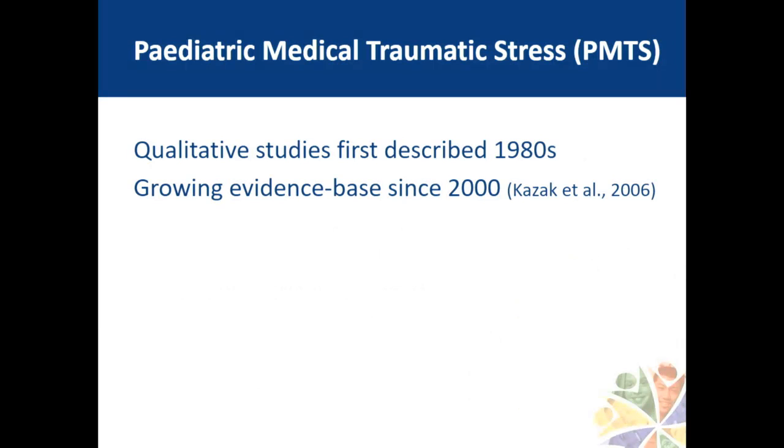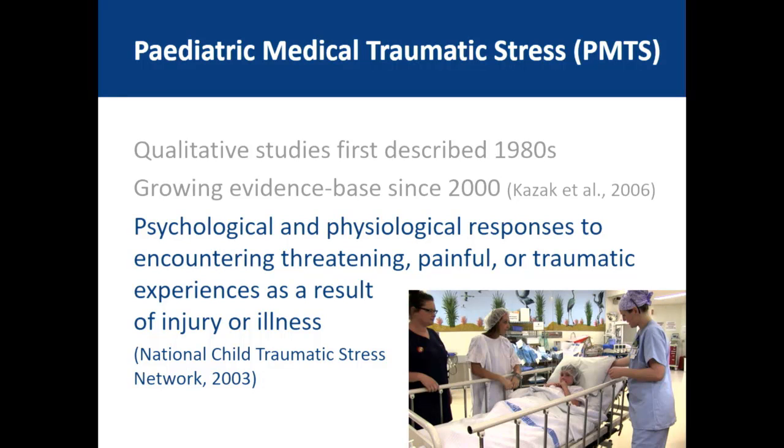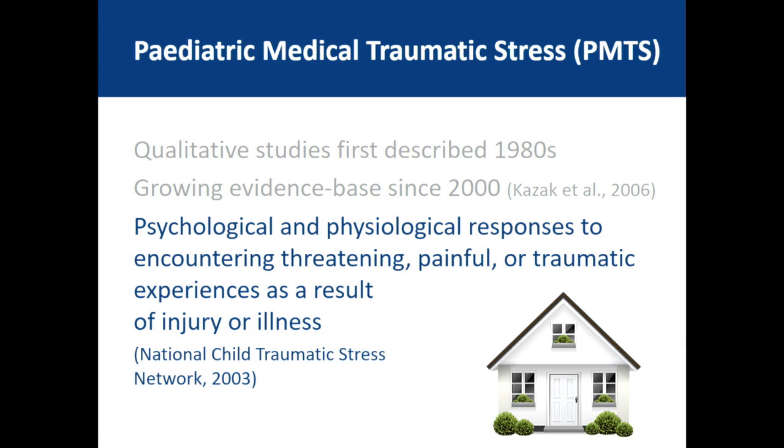Paediatric medical traumatic stress was first identified as an emerging concept in the 1980s through qualitative studies, and has since had a growing evidence base in various contexts including cancer, burns, EDs, and ICUs, particularly led by Anne Kazak out of the States. The National Child Traumatic Stress Network defined it as psychological and physiological responses to encountering threatening, painful, or traumatic experiences as a result of injury or illness. Classically, we think of those effects occurring in healthcare in children, but increasingly — as the healthcare for chronic illness moves into the home — the family is also being affected.